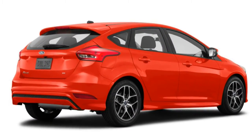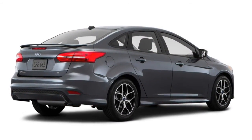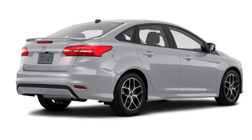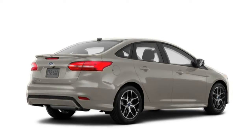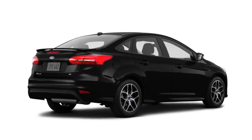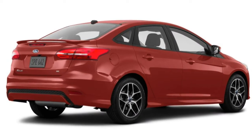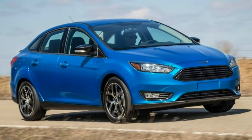The SEL adds 17-inch alloy wheels, rear disc brakes, fog lights, LED running lights, rear parking sensors, dual-zone automatic climate control, a sunroof, a 10-speaker Sony audio system, and the Sync 3 infotainment system with an 8-inch touchscreen.